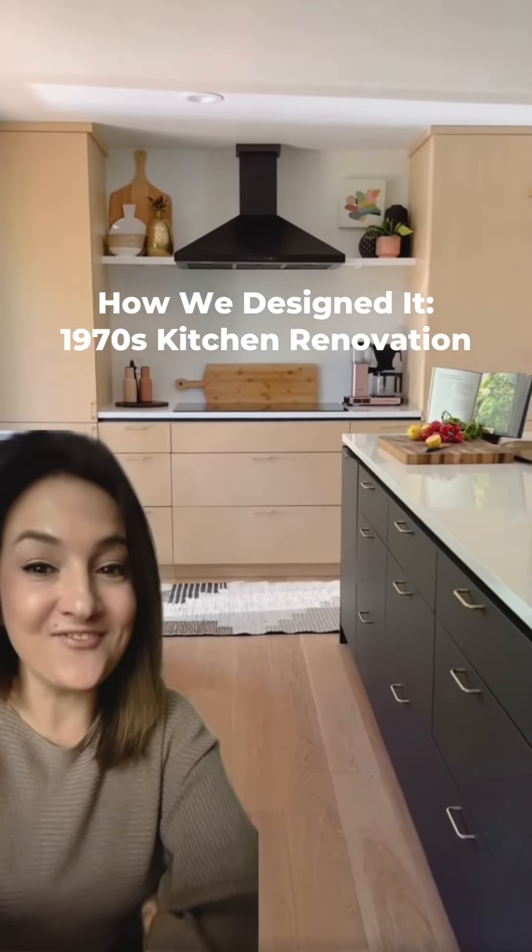This is the before and after on my 1978 kitchen renovation. This is the before: a small L-shape, laminate counters, laminate floors, and builder grade cabinetry.